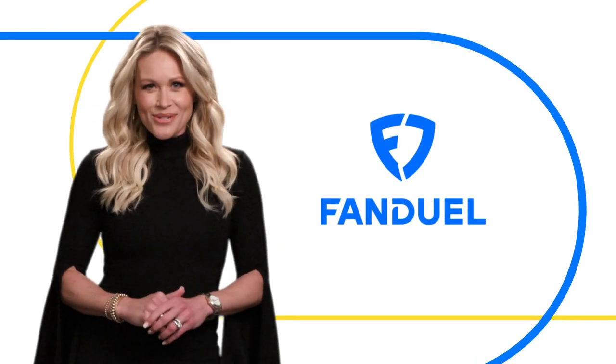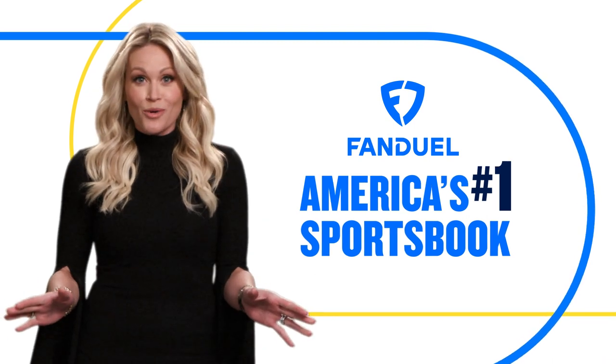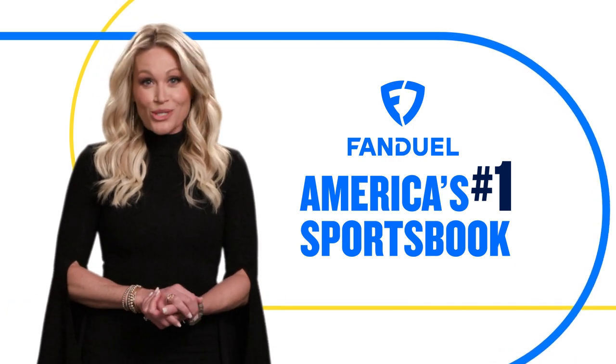Hey everybody, Lisa Kearney here with FanDuel. And one of the things that makes FanDuel America's number one sportsbook is how simple it is to use. And now we're making it even easier than ever before to bet on horse racing.